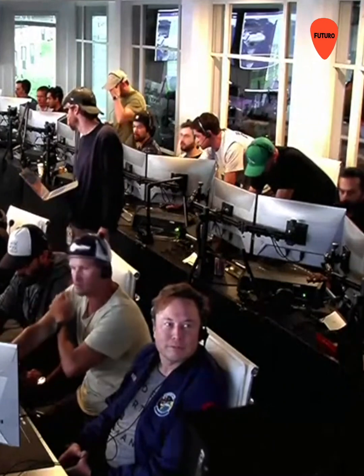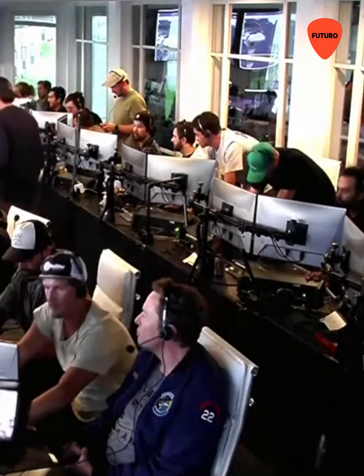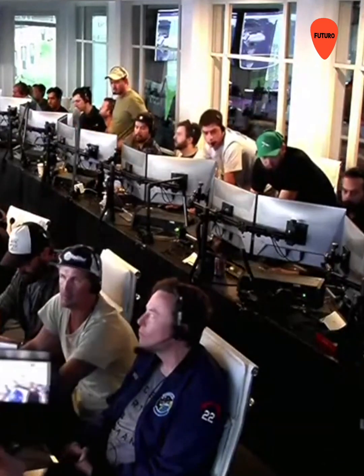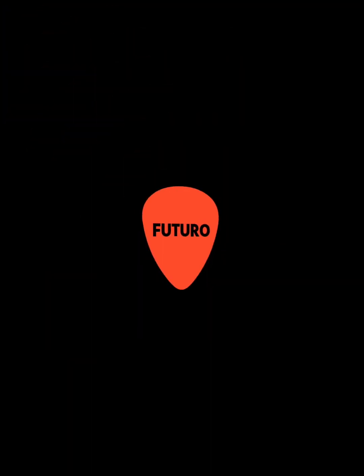Live view there of our control center at Starbase, which we refer to as Star Command. As we said before, we obviously wanted to make it all the way through, but to get this far honestly is amazing. If you're just joining us, Starship just experienced what we...